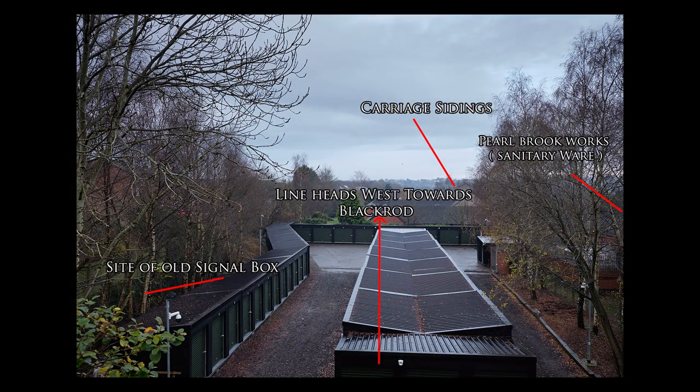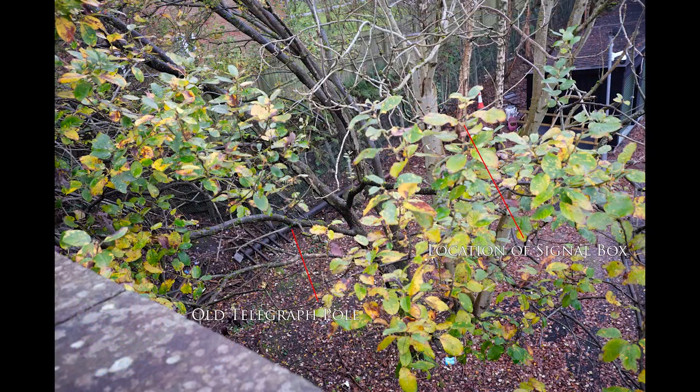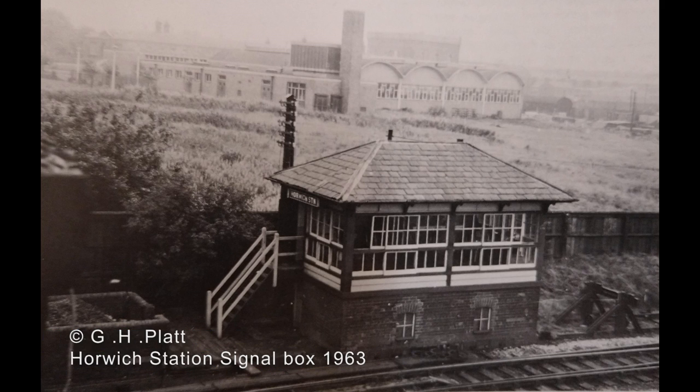Horwich station's signal box was built in 1887. It was a brick-based structure and was a design of the Railway Signal Company. It contained a 32-lever frame, which was later replaced by a Lancashire and Yorkshire type. It closed on September 24th 1967.